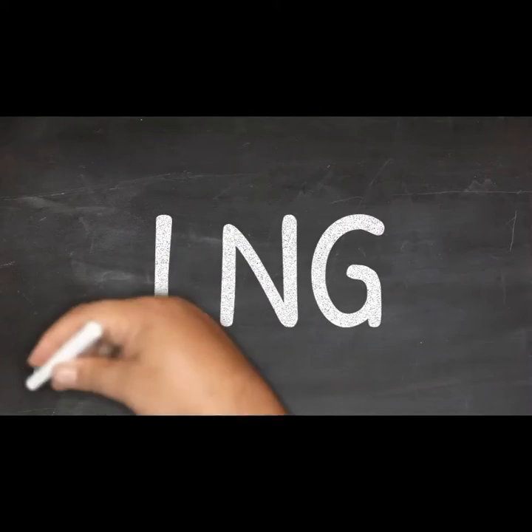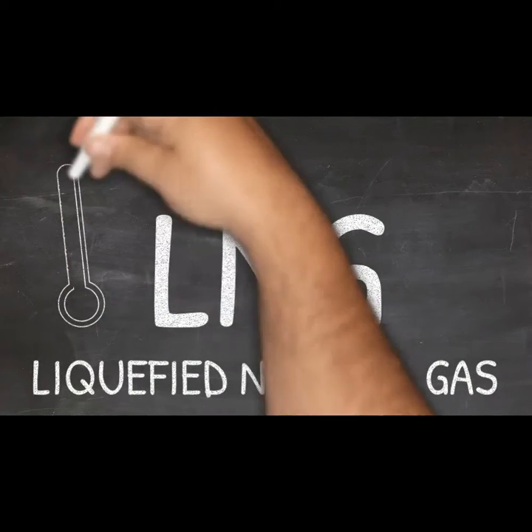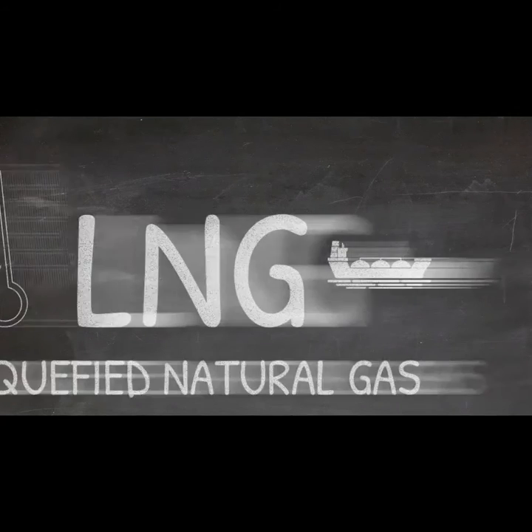LNG is liquefied natural gas, primarily methane, that has been liquefied by reducing its temperature to minus 260 degrees Fahrenheit. This is done for ease and safety of storage and transport.